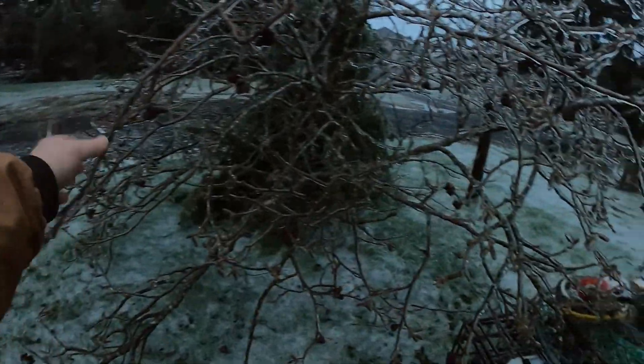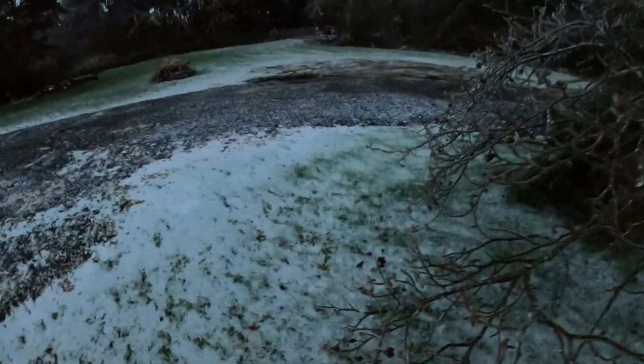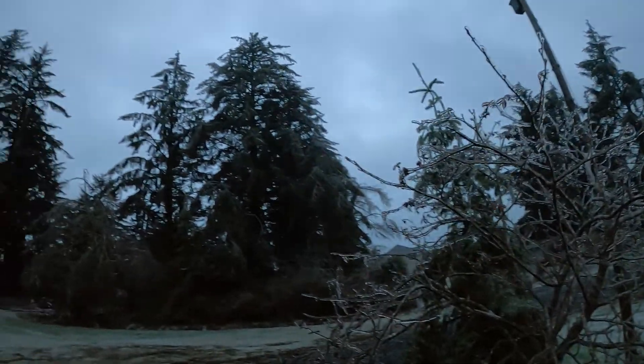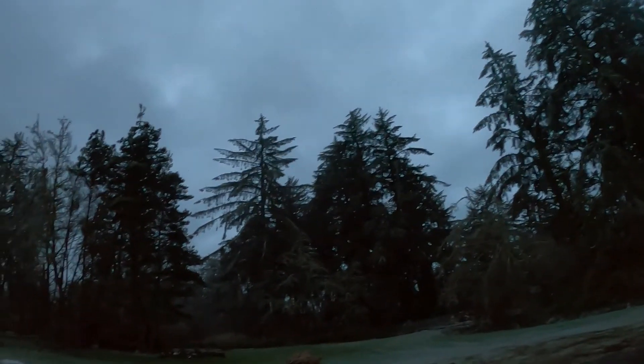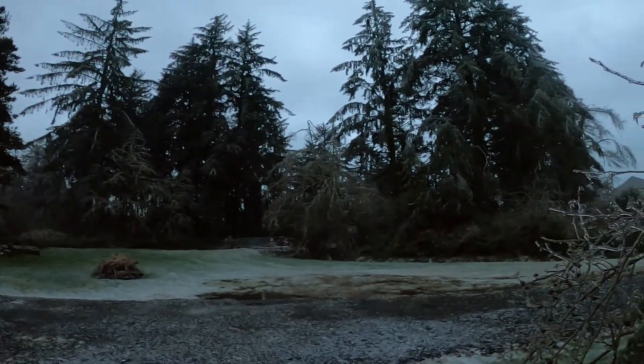Yep, bait bags — one ball of ice. This is an alder tree; it doesn't touch the ground normally, but it is under a lot of weight. I don't know if this video is going to be very good, but I gotta show it. All the tree branches are weeping, hanging down like an umbrella because of all the weight.